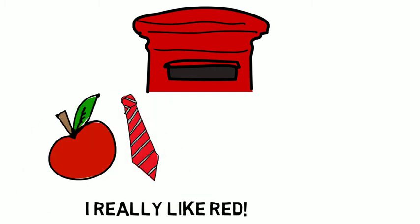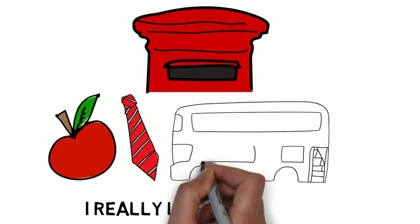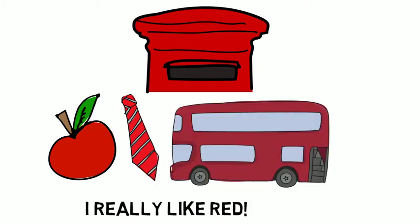Right, we've got a practice sentence now — a really good one. I really like red. Say after me: I really like red. Try it again: I really like red.